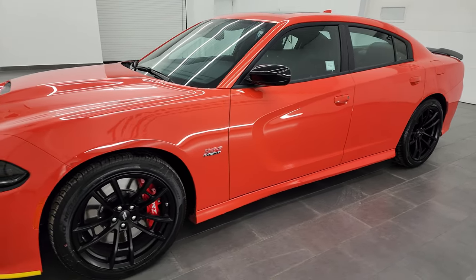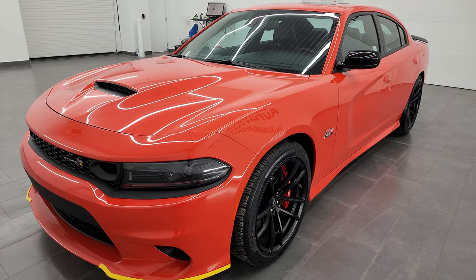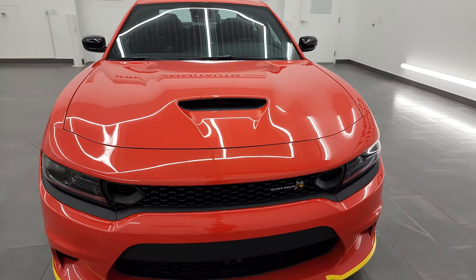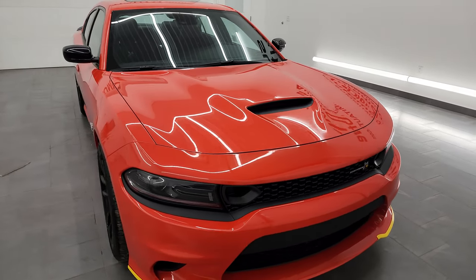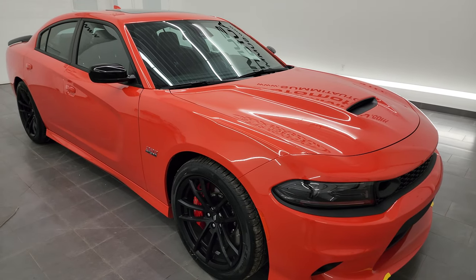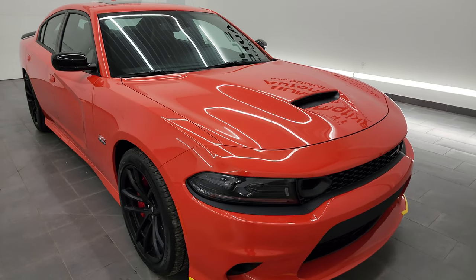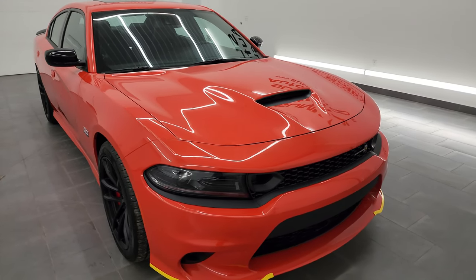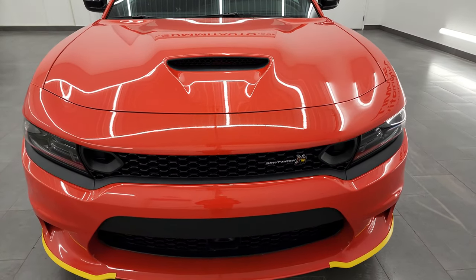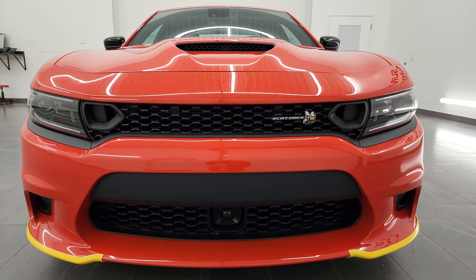This is actually part of the last call series from Dodge. This one does have the 6.4 liter V8 Hemi engine. The color is called Go Mango, paint code PVP, and this is definitely destined to be a collector's edition if you buy it and keep it nice for the years to come.